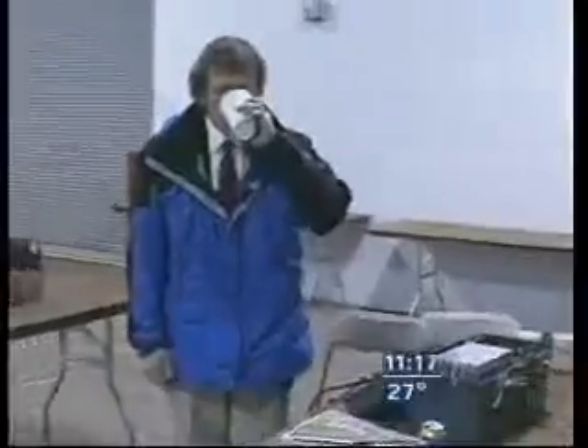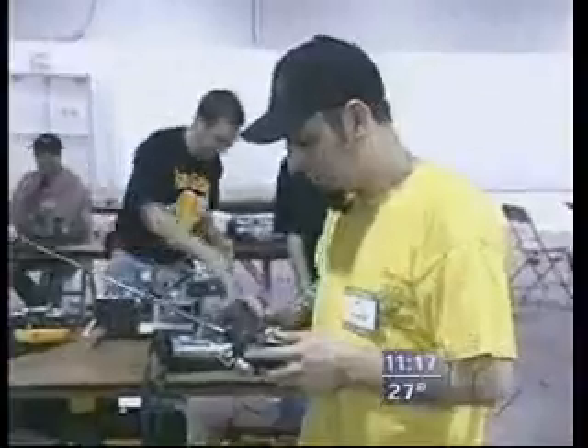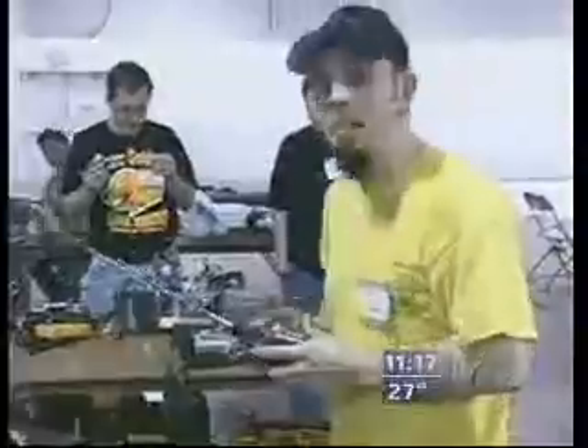We run three weight classes: we run one-pound antweights, we run 12 pounds, and there's 30-pounders. Obviously the most important role is safety. I mean, you don't want somebody getting killed by one of these things. You can easily take your finger off — you stick your hand in there, there ain't much left of it.